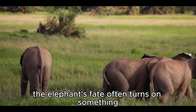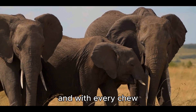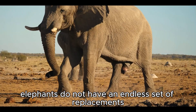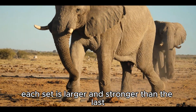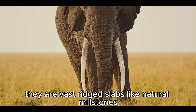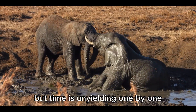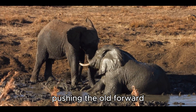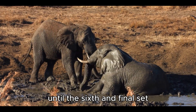For an animal so immense, the elephant's fate often turns on something surprisingly small: its teeth. Hidden within the vast jaws of the giant lies a clock, and with every chew, the hands of that clock move forward. Unlike humans, elephants do not have an endless set of replacements. Over their lifetime, they grow just six sets of molars, each larger and stronger than the last, built to grind down grass, bark, and roots. Their teeth are not sharp — they are vast ridge slabs, like natural millstones, designed to crush the toughest fibers of the earth. One by one, these molars wear down, and a new set grows in from the back, pushing the old forward, replacing it like pages turning in a book.